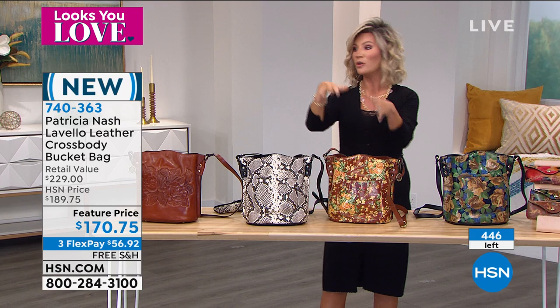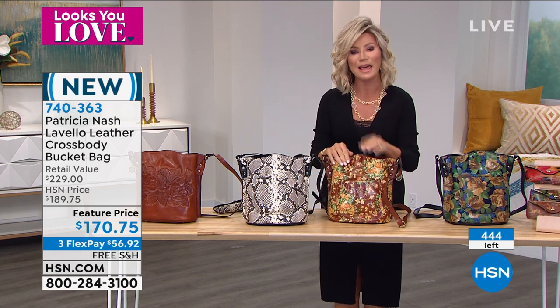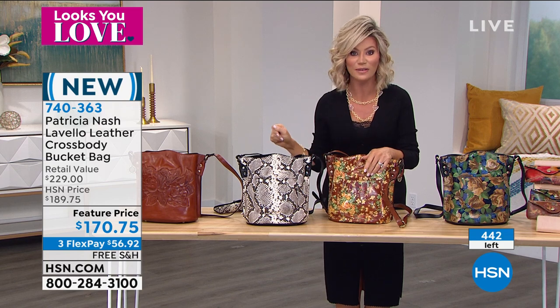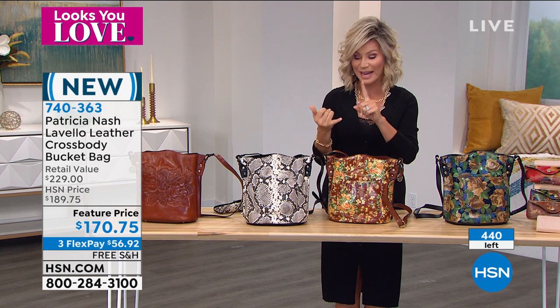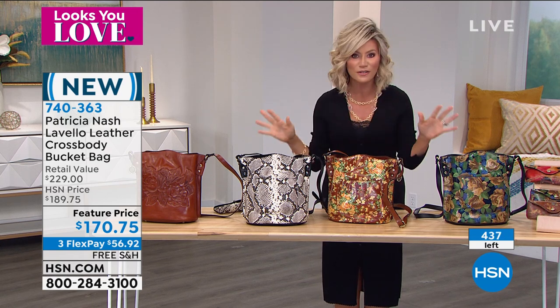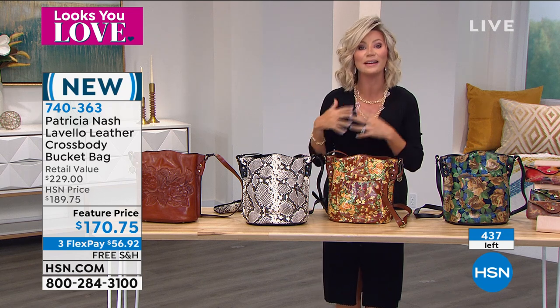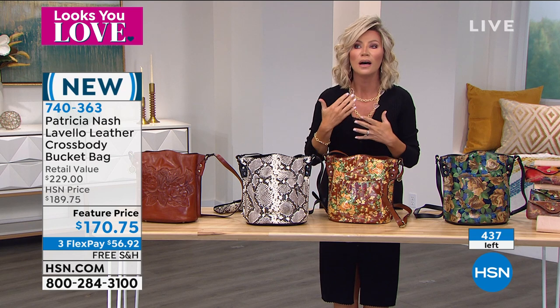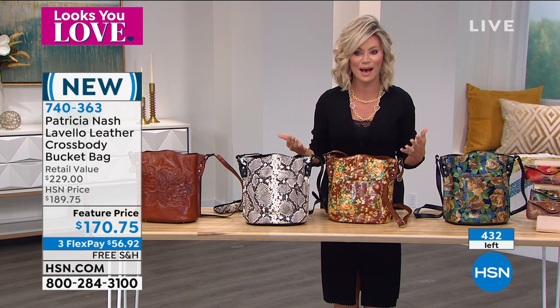We'll ship it to you, a loved one, your mother, whoever you want. You have 30 days to fall in love with the bag or send it back. If you do want to try our flex pay, we take Apple Pay, we take PayPal, we take all the different types of debit cards and credit cards. Make that payment and get this bag home today and experience a true luxury, handcrafted, beautiful handbag.